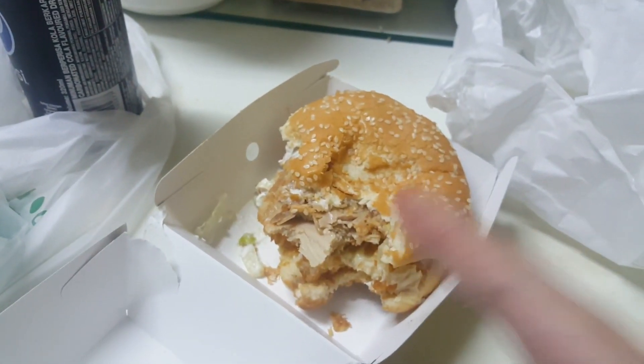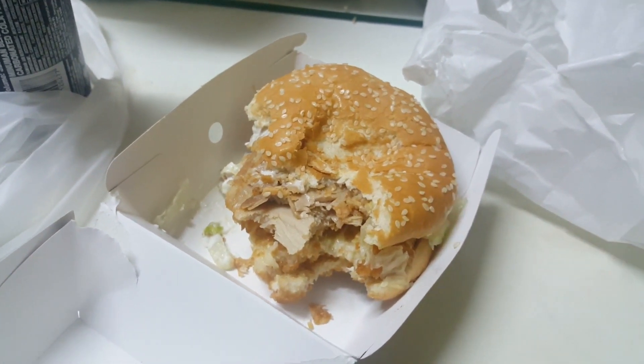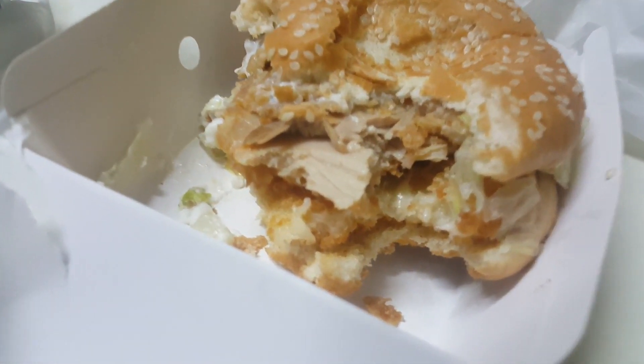Highly recommend getting the Cheese Zilla burger. I'm gonna finish this — that's all for today. Have a nice day, bye!